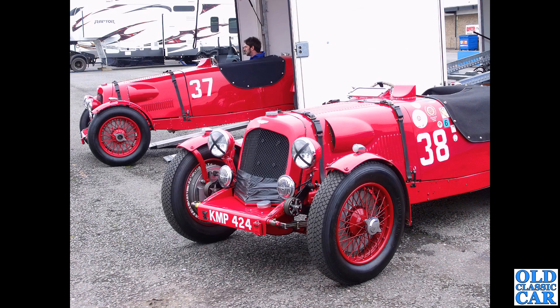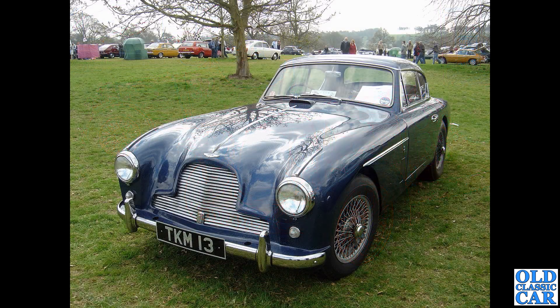Two cars in this photograph: KMP 424 is a 1938 Aston Martin Speed Model, seen at the Donington Park historic festival - that car in the foreground, and probably the one in the background, also dates to 1938.